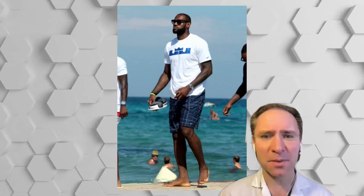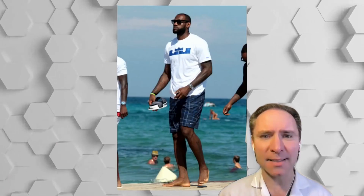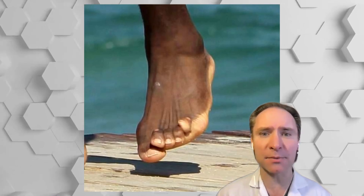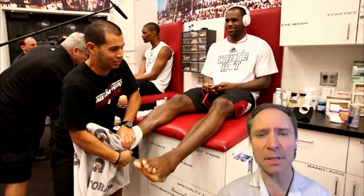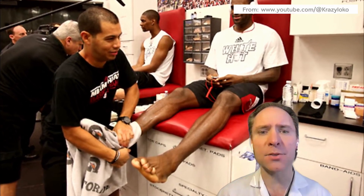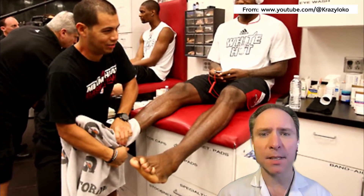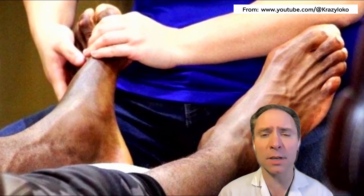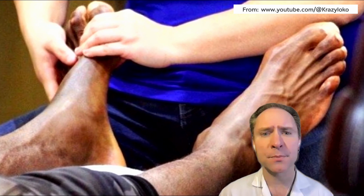LeBron James, let's look at his — at the beach. Look at that. He has that bunion with the overlapping second and overlapping fifth toe. Yeah, those overlapping toes can be a challenge. You see the overlapping fifth toe. Those can be straightened out, but only if they're painful. Definitely has a unique shape.